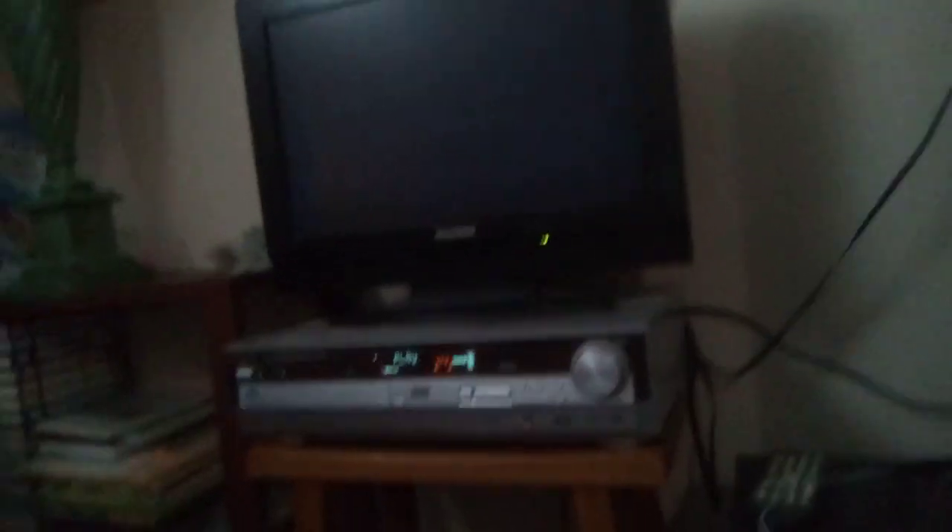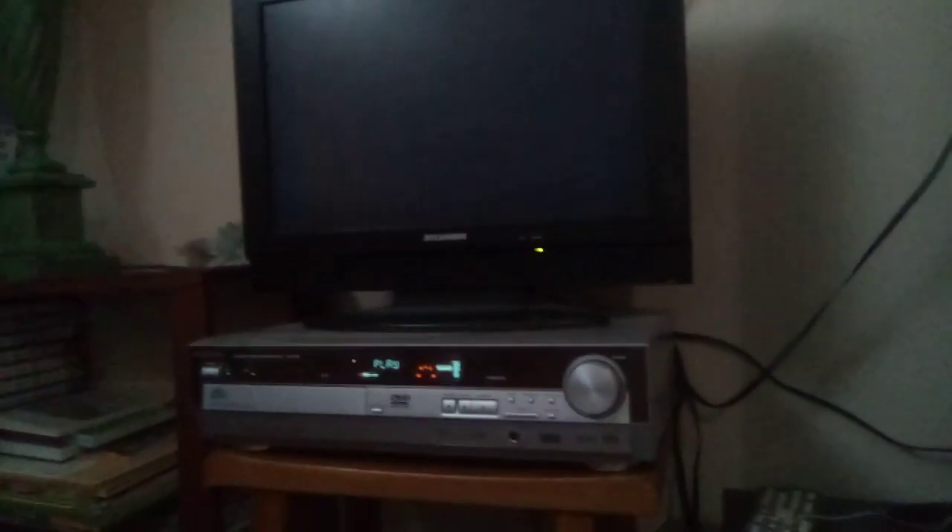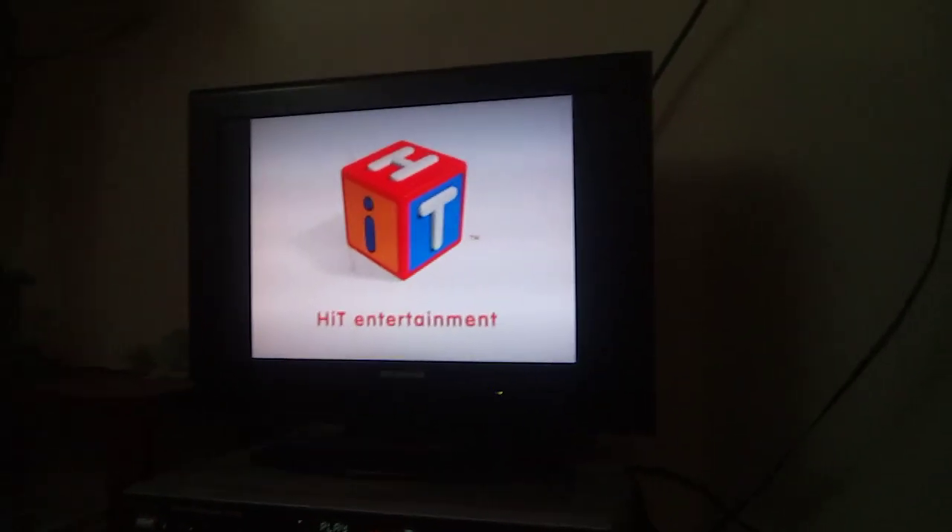Let's start with Bob the Builder — Bob's World Meets the Real World: Roads and Bridges. Let's see if this works — why damaged DVDs would play in the DVD player. The Hair Entertainment logo is playing.